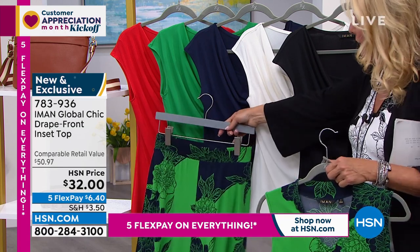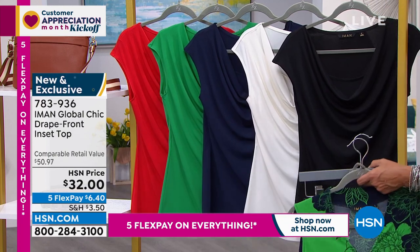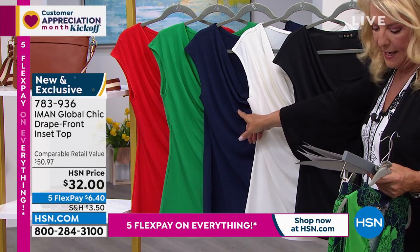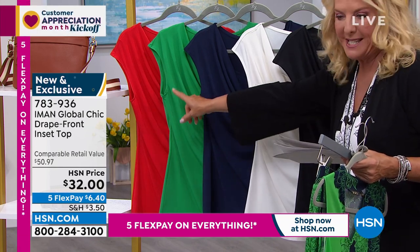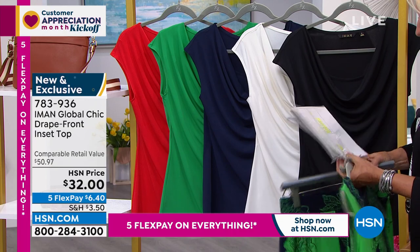Look what happens now — we go a little dressier with this. Iman, love it. The colors on this are — I've got a lot going on tonight — black, cream, navy, classic green, and lipstick red. And Iman, don't you love this top back with our Today's Special Pant?